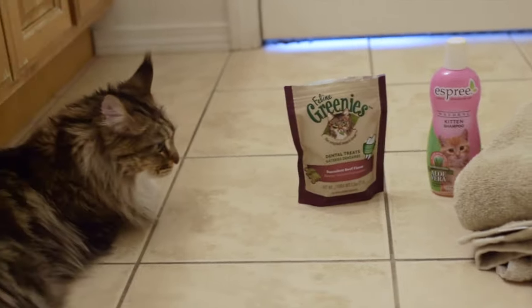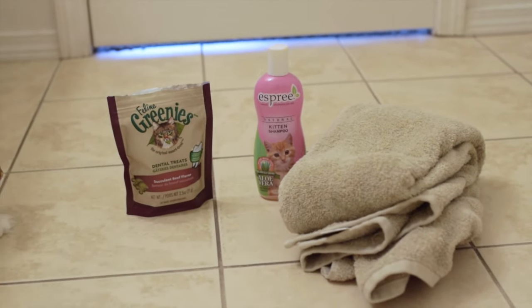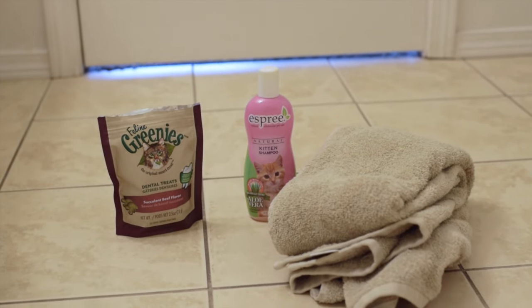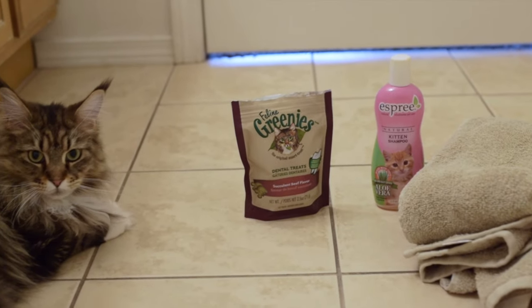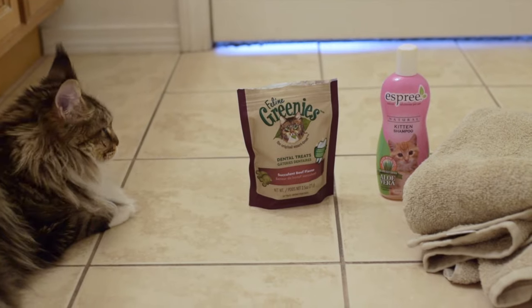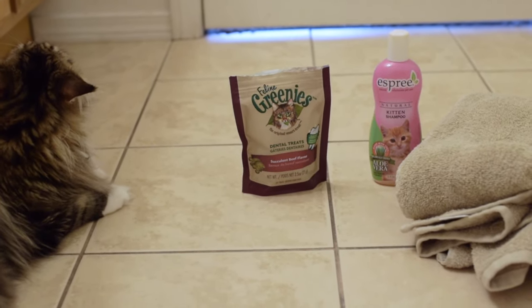Then I get some stuff ready. Molly is in here, and there's her towel to dry her off after the bath. There's her shampoo that's designed for cats, and she gets a treat afterwards just for being good. Even if she doesn't do a great job, I still give her a treat so that her bath is not a negative thing.